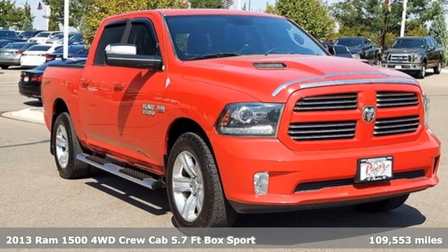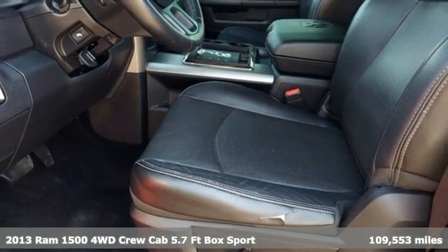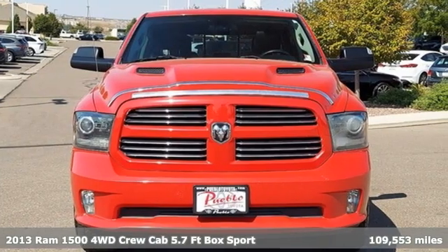Here's a 2013 Ram 1500. Civilized on the streets and a monster on the job site, this just might be the perfect truck.